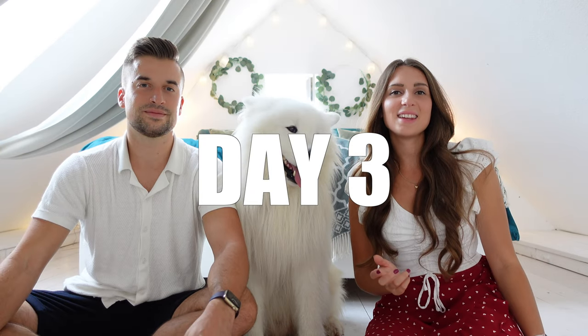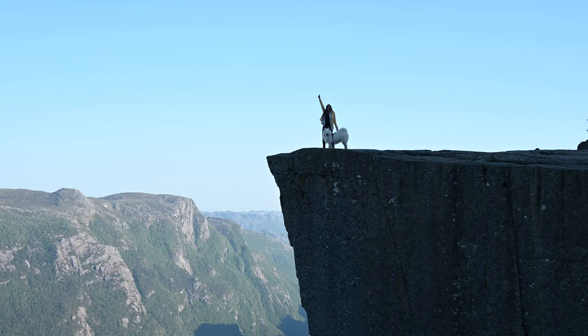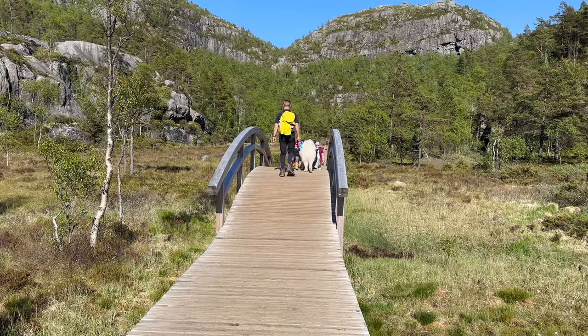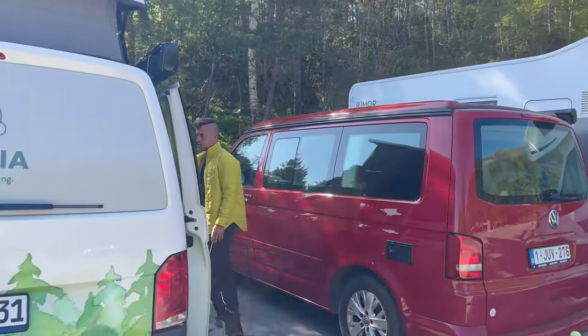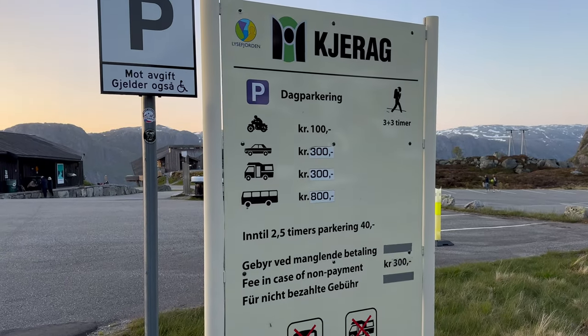On the next day we went to the famous Preikestolen, which is a cliff overlooking a fjord — it looks super nice. The hike itself is rather easy, only takes around one and a half hours, not that steep, and many people do it. The parking is expensive — this is basically the case for all the cool hikes in Norway. You usually have to park at a public parking starting from 30 euros going up, sometimes 50 euros for a day.